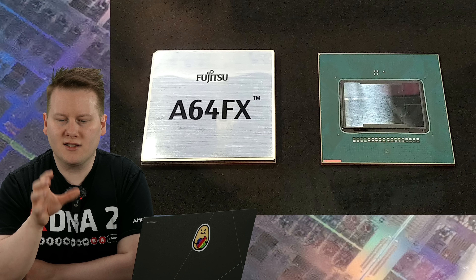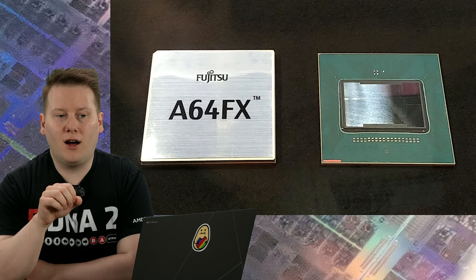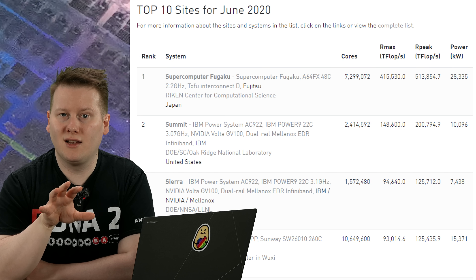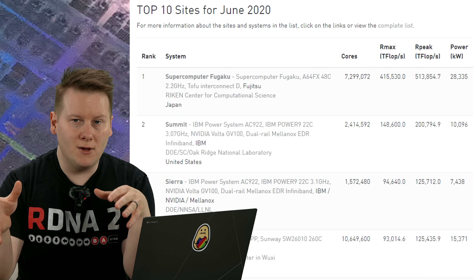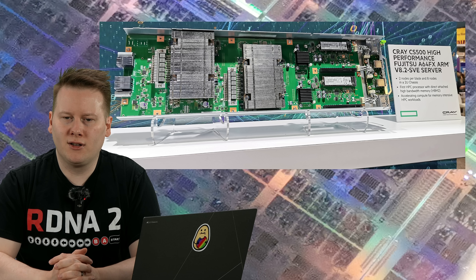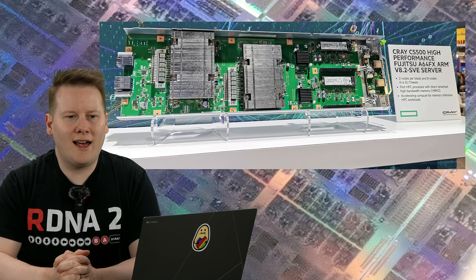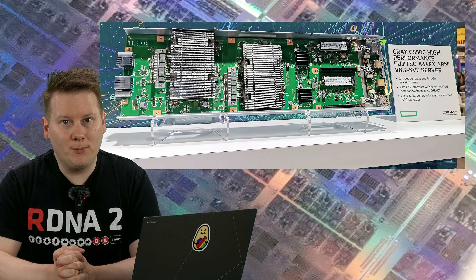The last big thing was A64FX — a custom ARM-based processor using scalable vector instructions for high-performance compute, which went into what was at the time the number one supercomputer in the world. The idea was to do lots of vector operations like a GPU, but in a CPU context with ARM cores. I actually got access to a system at one point due to Fujitsu — I had to sign a document that said 'you will not use access to this system to develop nuclear weapons,' and I went: tick.